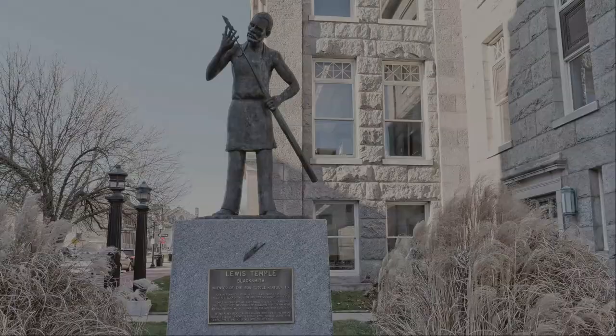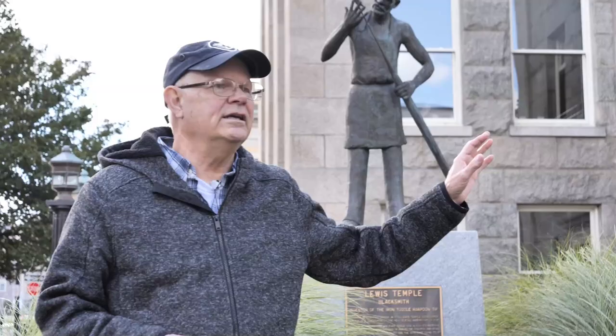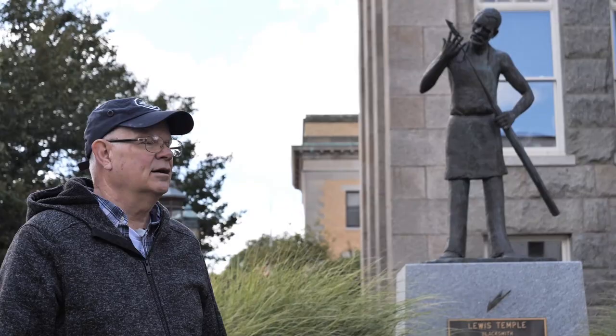This is a statue of Lewis Temple. He was a former slave who came to New Bedford and worked as a blacksmith. He was born approximately 1800 and died in 1854. He probably got the idea from South Sea Islanders, like Queequeg from Moby Dick, for the technique. It was always called the temple toggle. If he had stature and money, he probably could have patented his invention, but he didn't have the ways or means to do that. He did make some money out of it because he started making the harpoon, but then everybody started making it because it was clearly a superior weapon.